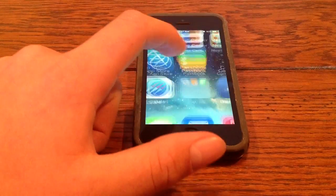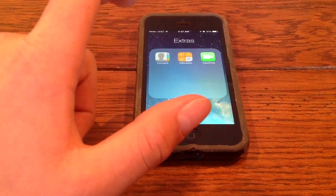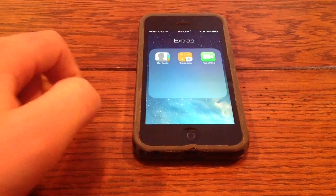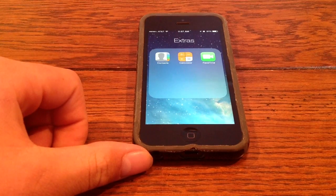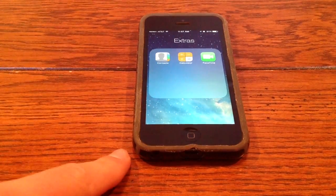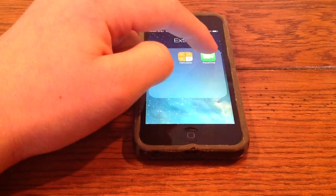Lastly, they have added a new app — FaceTime. This used to be only for iPod Touches and iPads, but now they have added it to the iPhone. This is an iPhone 5 and as you see, they have it here.